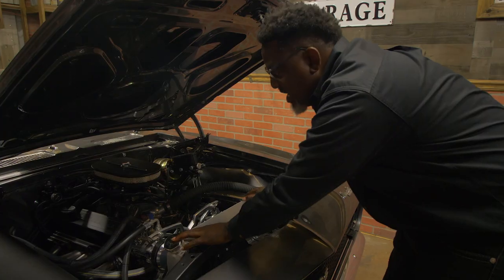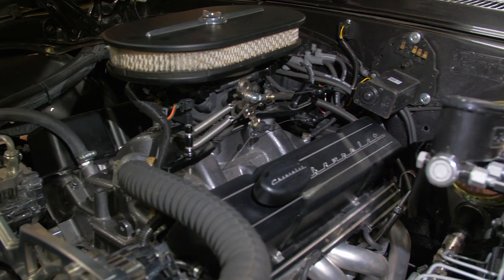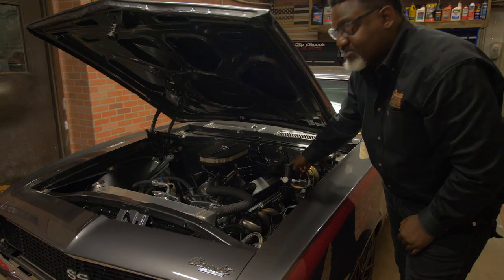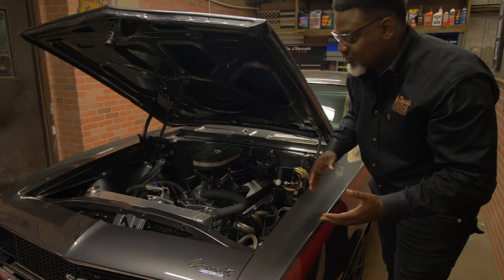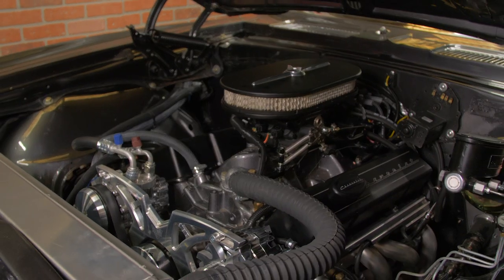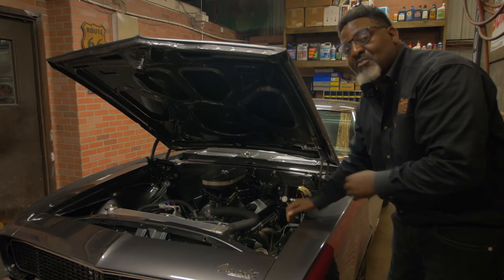You'll see this aluminum radiator here — this is Griffin. Griffin makes a great product. The master cylinders and brakes are Wilwood, the calipers are Wilwood. You have to have quality products by SEMA member companies, because that's gonna make all the difference.